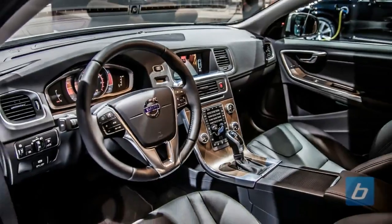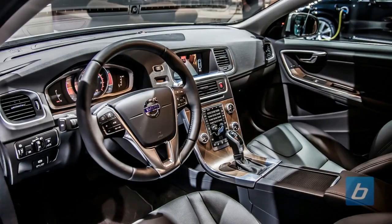Pretensioners: Seatbelt pretensioners automatically tighten seatbelts to place the occupant in the optimal seating position during a collision.